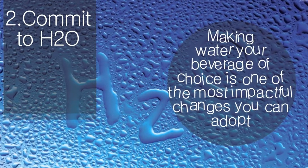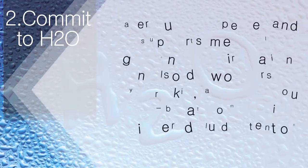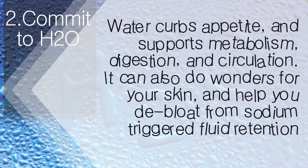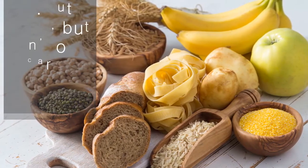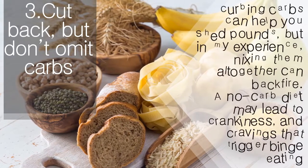Why? There are lots of reasons. Water curbs appetite and supports metabolism, digestion, and circulation. It can also do wonders for your skin and help you de-bloat from sodium-triggered fluid retention.